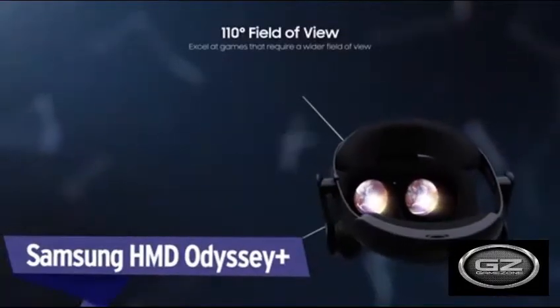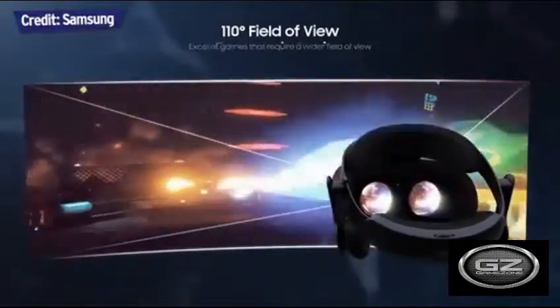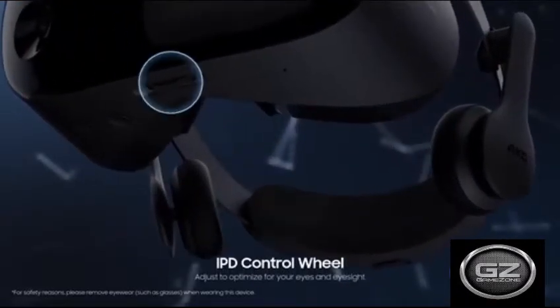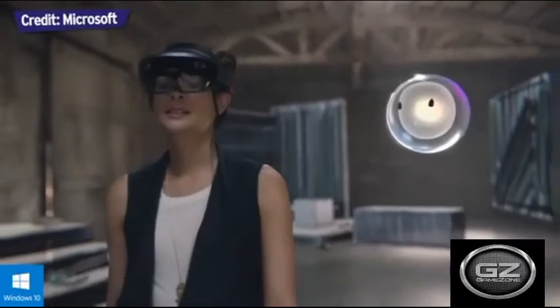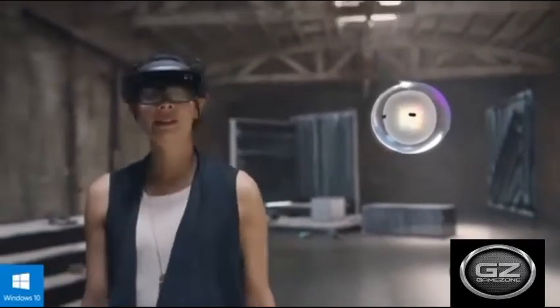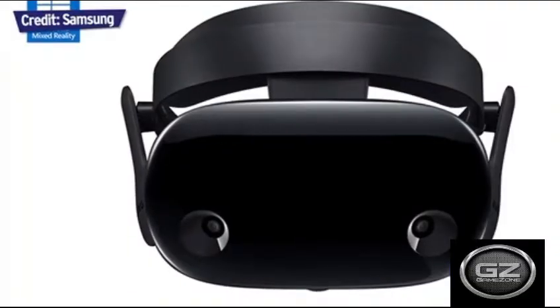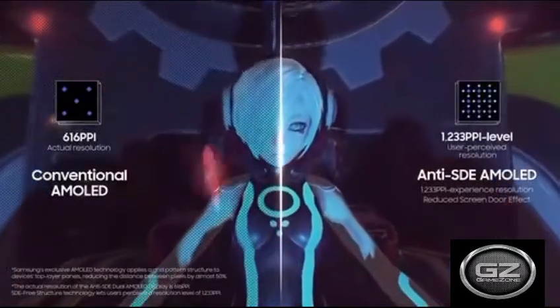Samsung HMD Odyssey Plus. While Windows Mixed Reality was not introduced as a virtual reality option, Microsoft eventually took the platform in that direction. Nowadays, Windows Mixed Reality also accepts SteamVR alongside the Microsoft Store, so its third-party headsets are worth considering.